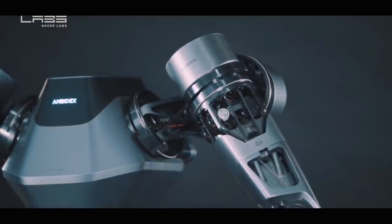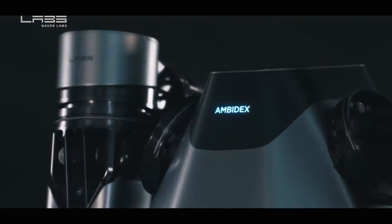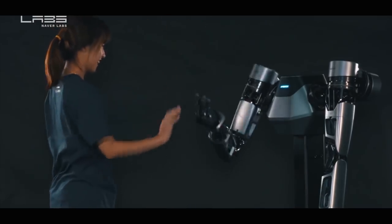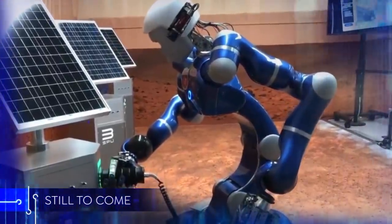Advanced robotics technology has the potential to transform people's lives, making the human-robot partnership one of the keys to a better tomorrow. Still to come: covering new ground — robots in space.